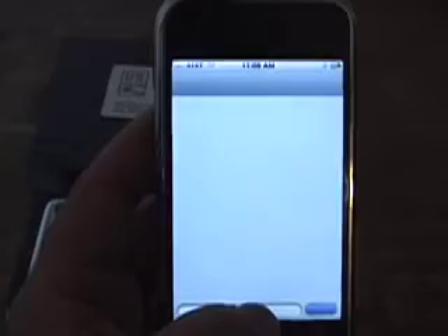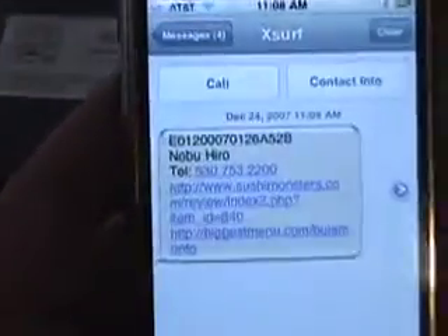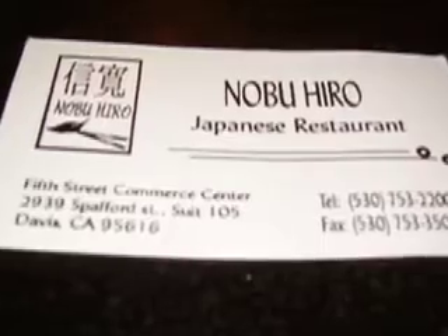The first one we went to was Nobuhiro Sushi. On the wall, they had a poster of various types of saltwater fish. They also had a large salmon and a sushi poster. Underneath each item had the Japanese name.